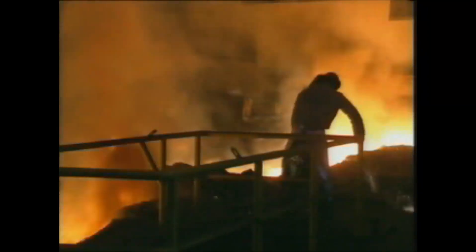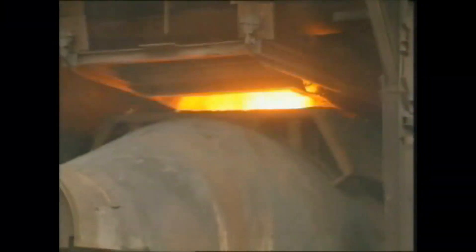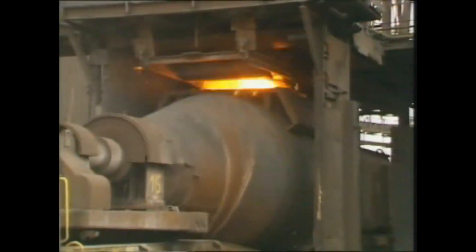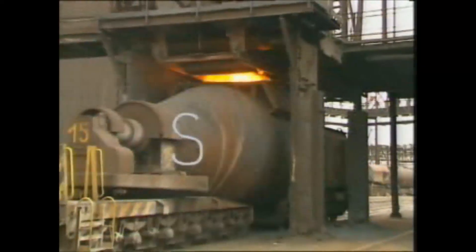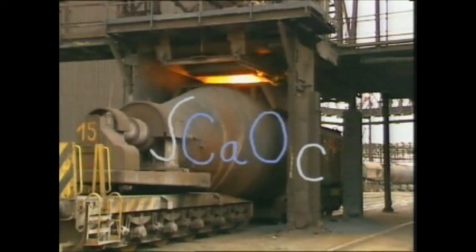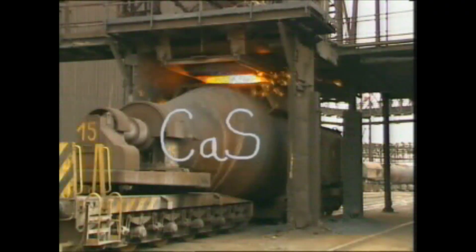The iron, termed pig iron, is collected at the bottom of the blast furnace and tapped into a torpedo ladle. It is here that the real steelmaking process starts, beginning with a desulphurization process by injecting lime powder. To avoid loss of ductility at high temperature, a sulfur reduction to values lower than 0.010% is necessary.